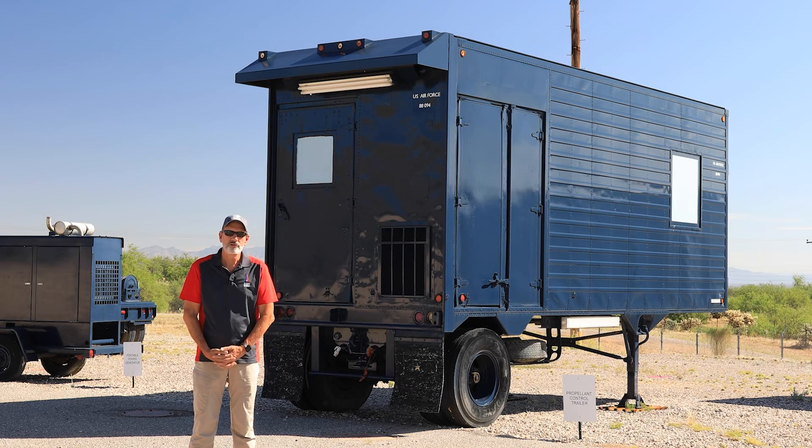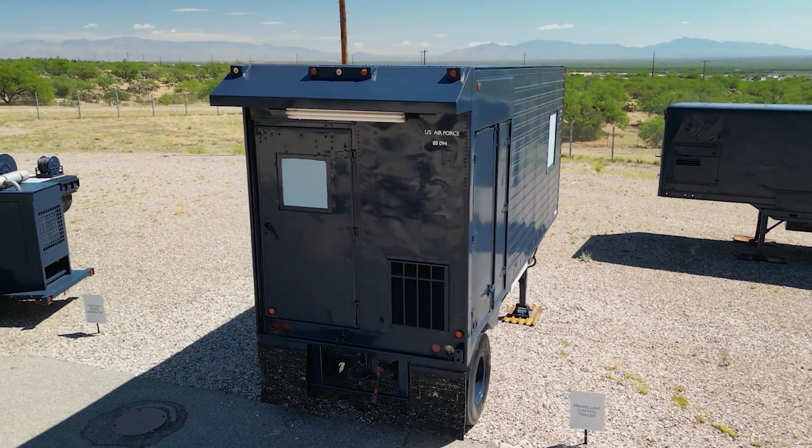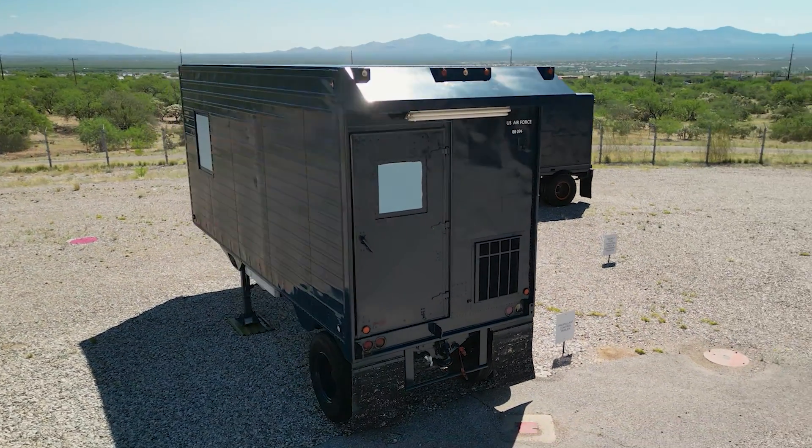The propellant control trailer was the brains, if you will, of the propellant transfer system. This trailer contained several crew members that monitored the operation. They could control valves down inside the silo, and they monitored the temperature, the fuel flow, and the oxidizer flow when that was being removed from the missile.